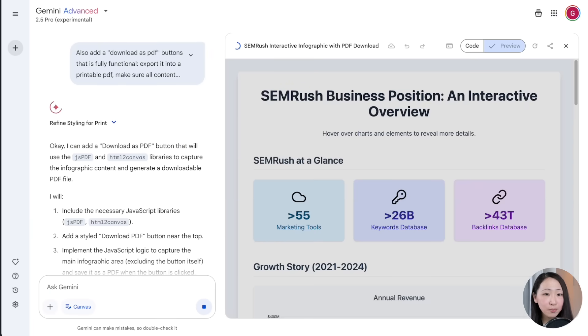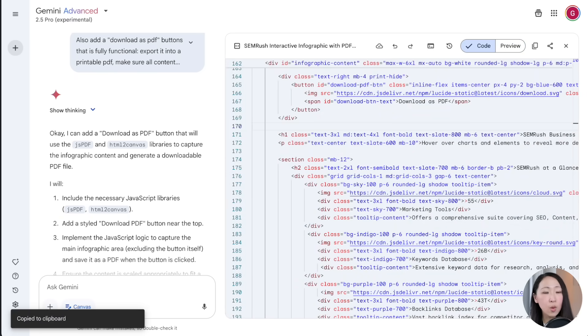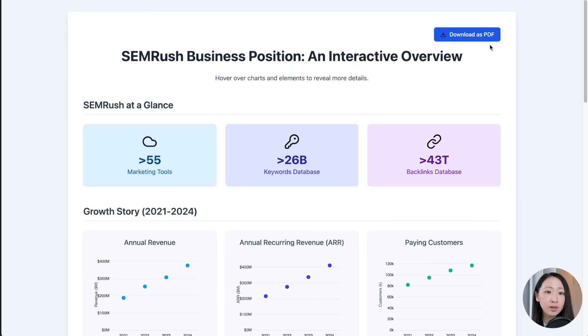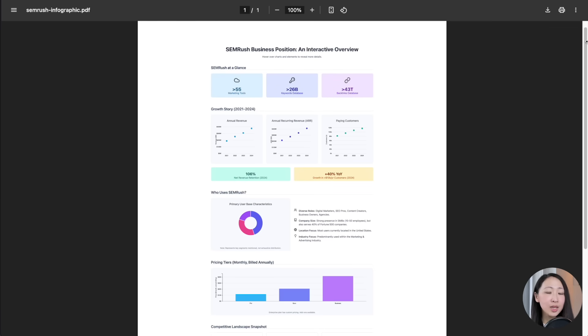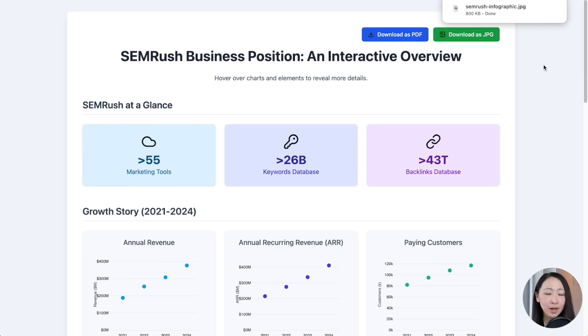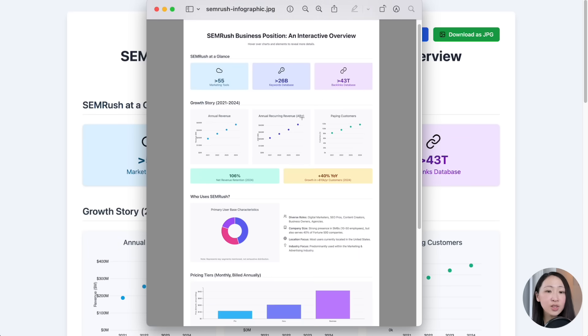You can see the 'Download as PDF' button is added, but you'll need to copy the code and run it locally or in your hosted environment, as Google will block you from running any code using the Canvas link. What's amazing is that this is fully functional without setting up anything — even for Claude it would require some setup. And not just for PDF — you can try exporting as image or SVG file depending on your needs, and share with your teammates or clients.